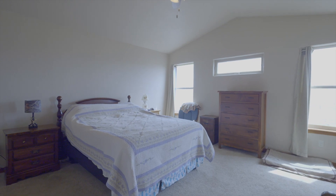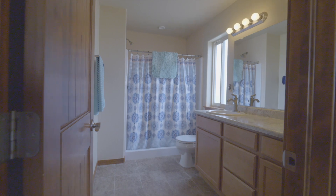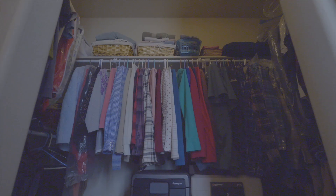Large master suite with vaulted ceilings. Master bathroom with double sinks and a huge walk-in closet.